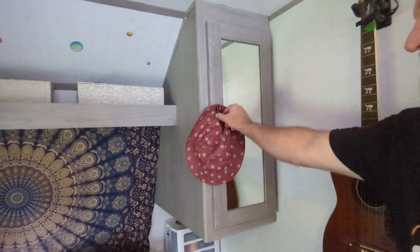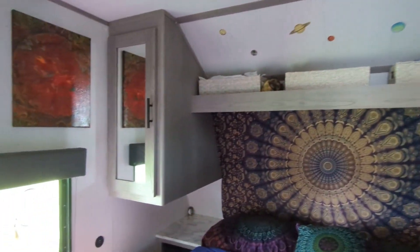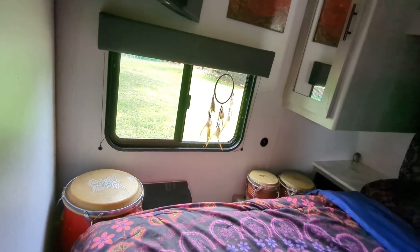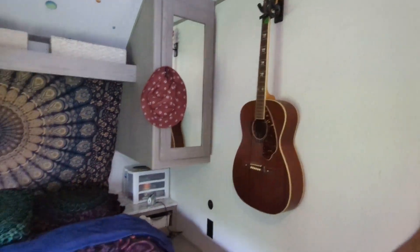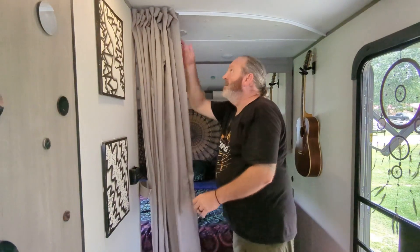Here's our storage space — got clothes and whatnot. Susie's side, of course. I'm not wearing dresses nowadays. That's the musical department — the rhythm section, the rock. Here's the string section. It's cute too because it has a little curtain for a little privacy.